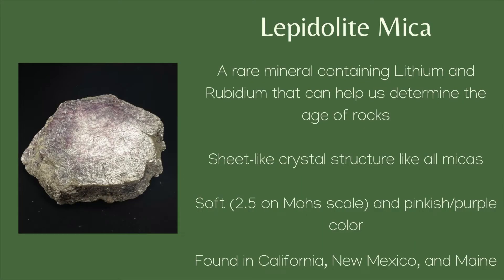Because lithium is one of the last elements to form minerals when magma is cooling, Lepidolite is a rare mineral.